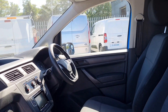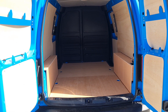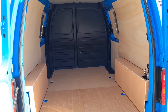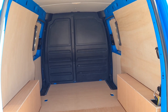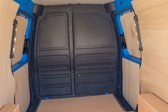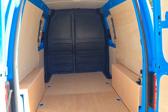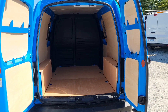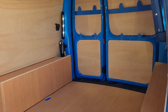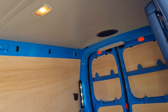Moving on to the back — we've had the rear freshly ply-lined. Looks absolutely fantastic. It's got a bulkhead, LED lighting — L2H1. Makes a fantastic little camper. And the same from this angle — that's a clean, tidy rear.